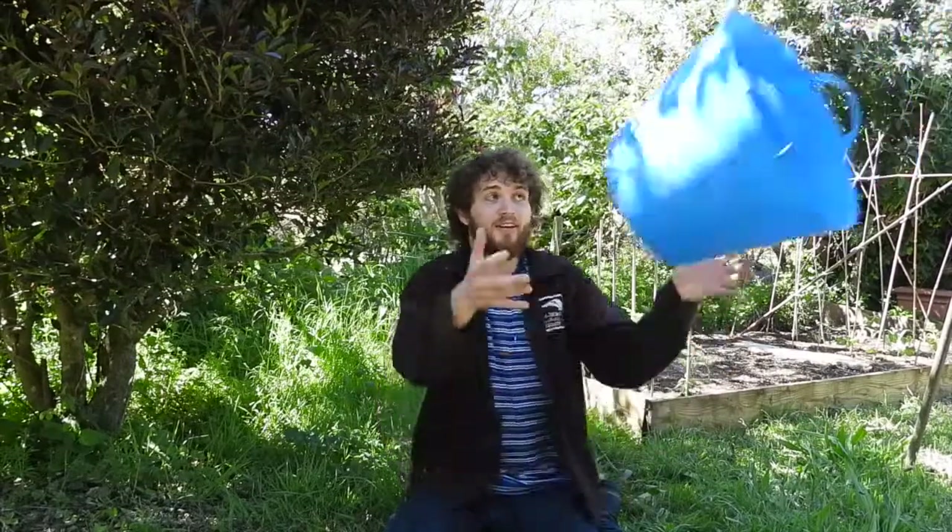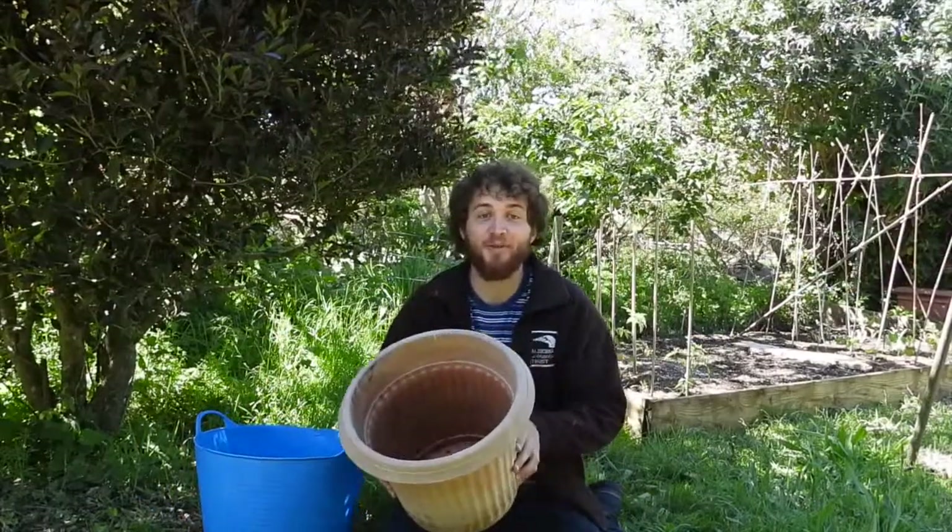If you've got a really big garden you can build a really nice big wildlife pond for the wildlife around you to enjoy, but if you've only got a small garden you can also make a bucket pond or even out of an old plant pot.